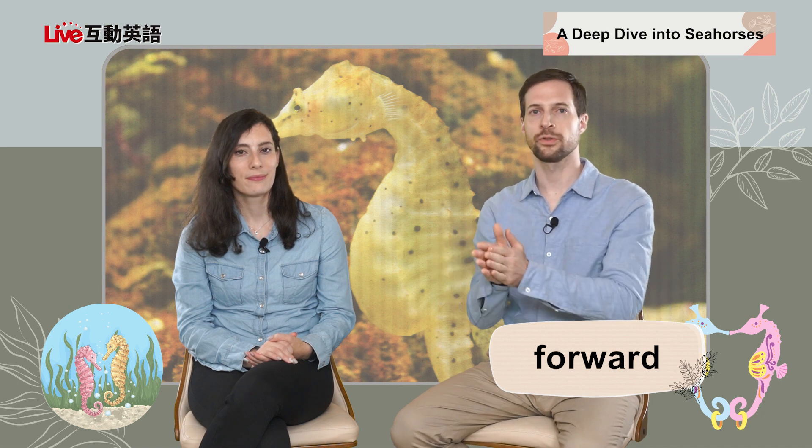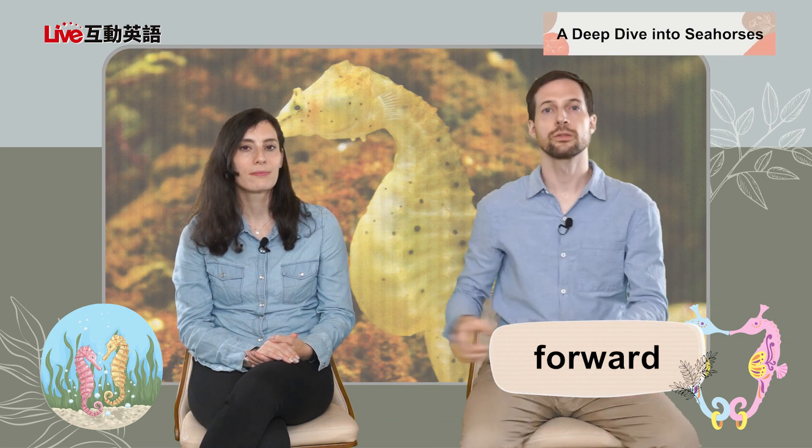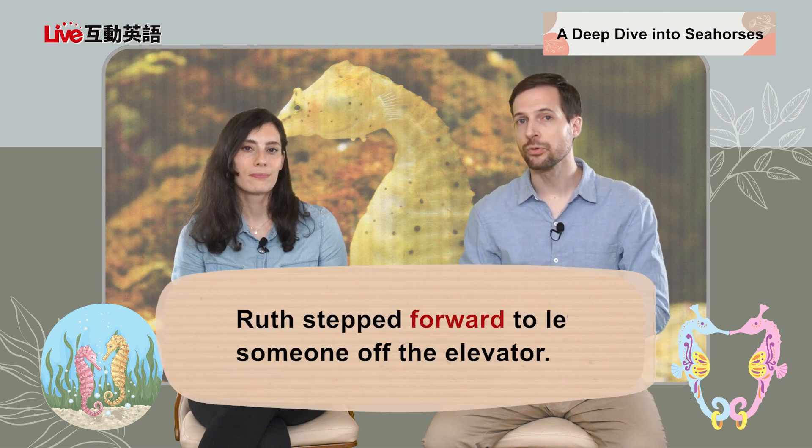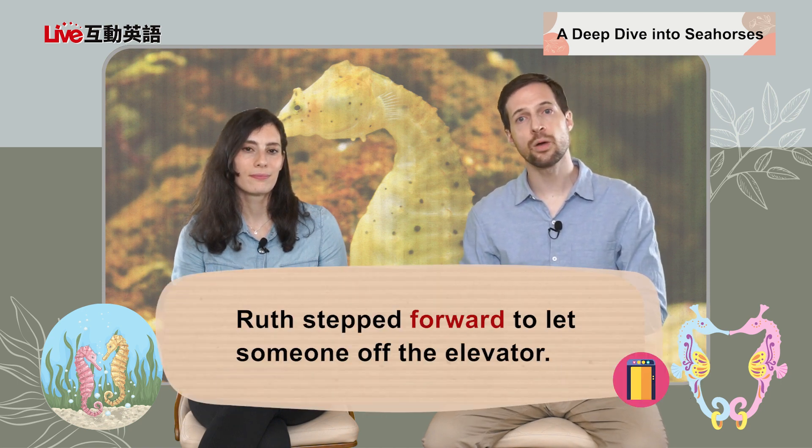"Forward" is a direction — it's an adverb. Forward is just what's in front of you. So if I walk forward, I'm going that way. Whatever is in front of you is forward. The example sentence is: Ruth stepped forward to let someone off the elevator. That's very polite — Ruth sounds like a great person.